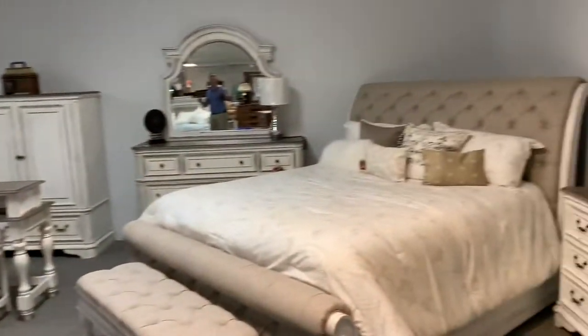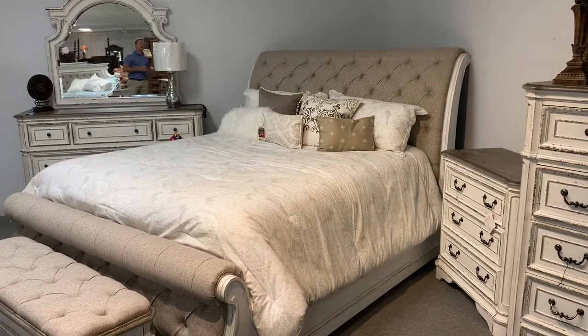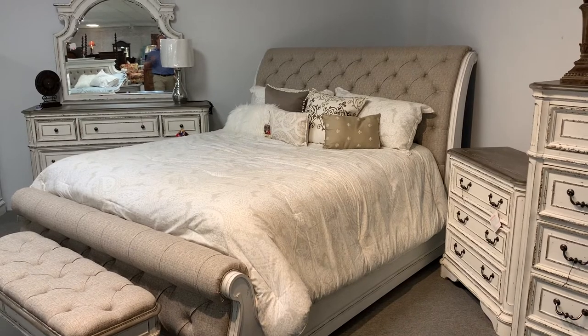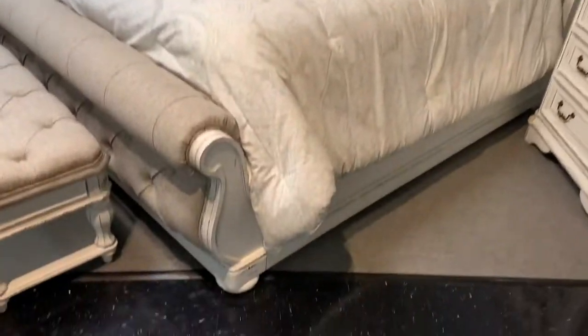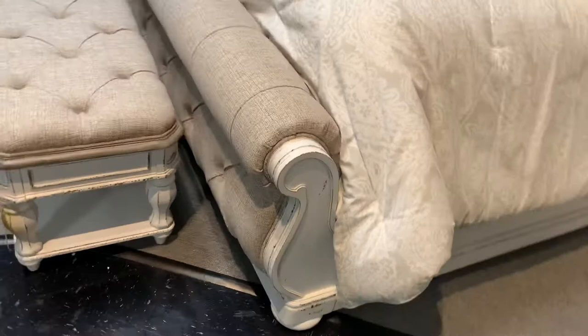This is probably my favorite bed out of the whole group. When people come in and jump on it or shake it, that headboard has no shaking whatsoever — this beautiful all-upholstered sleigh bed is an absolute tank. Check out how thick that footboard is, along with those rails and that headboard. It has got some serious size.